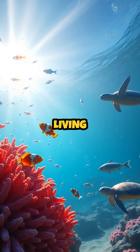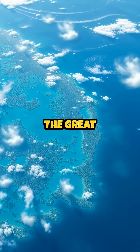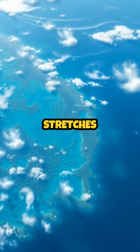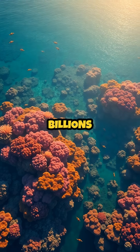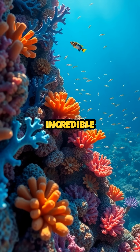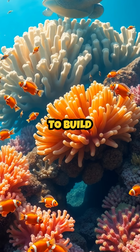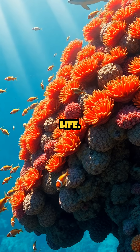Did you know that the world's largest living structure is actually alive and visible from space? The Great Barrier Reef in Australia stretches over 2,300 kilometers and is made up of billions of tiny organisms called coral polyps. These incredible creatures work together to build massive reef systems that are not only beautiful but essential to ocean life.